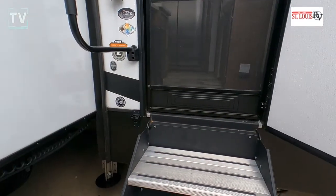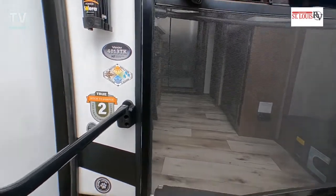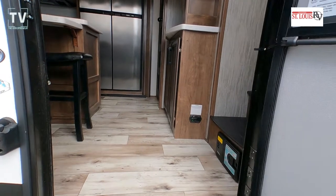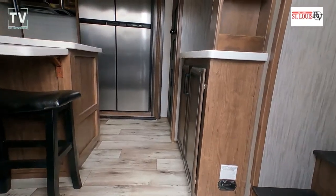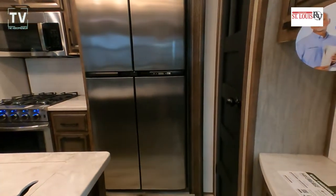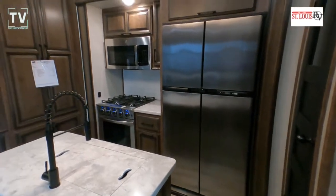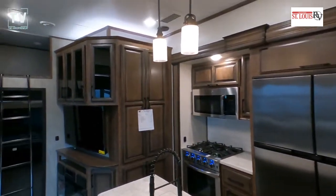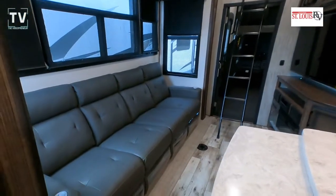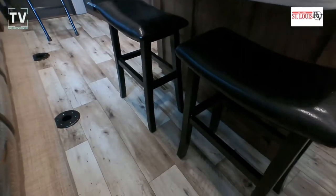On the tanks: fresh, gray, and black at 190 and 80. Stepping inside: R19 on the walls, R38 on the ceiling, the floor, the front, and the back — 5/8" tongue and groove plywood. All six sides are aluminum box-framed.